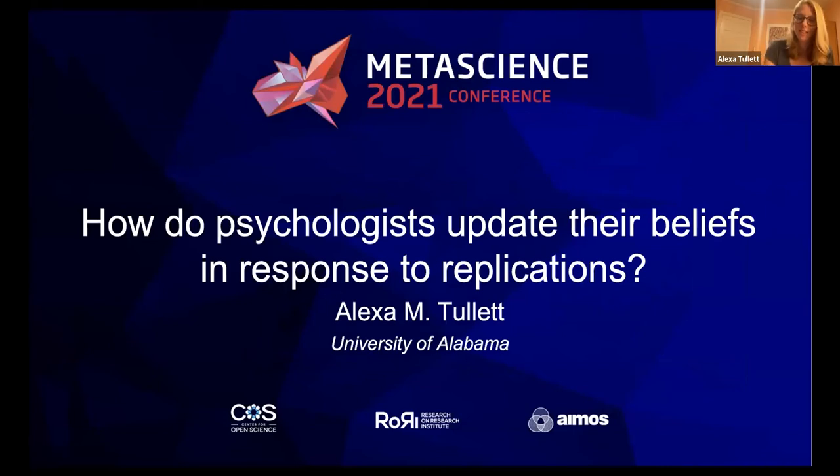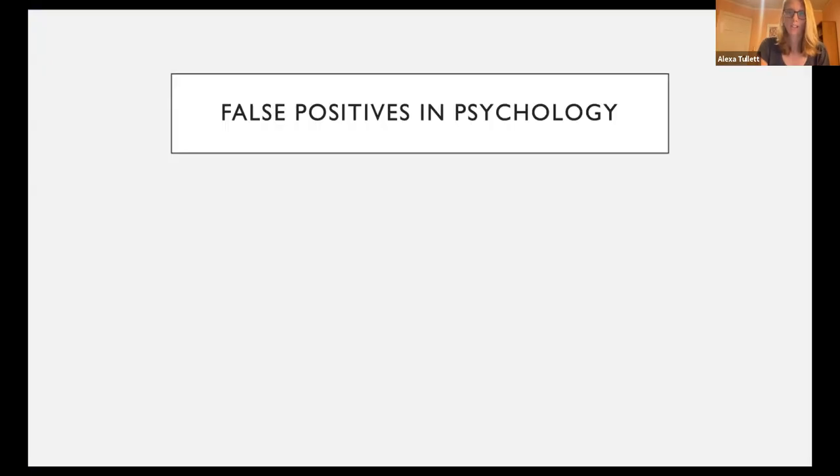Hi everyone, I'm Alexa. Ten minutes is a short amount of time, so I'm going to cut straight to the chase. So much like sports medicine and animal research, psychology has its problems. One of which is that there's been growing concern about the rate of false positives in psychology. In our study, we asked psychologists about their perceptions of this problem.